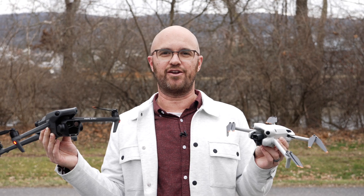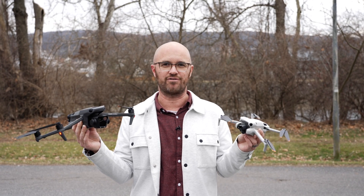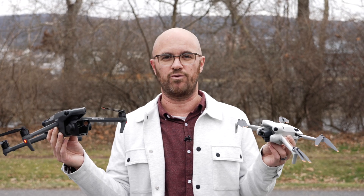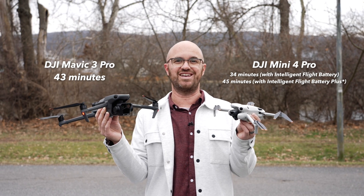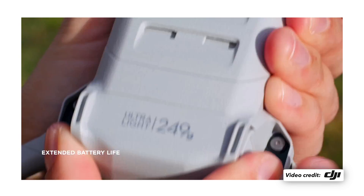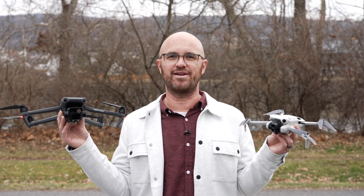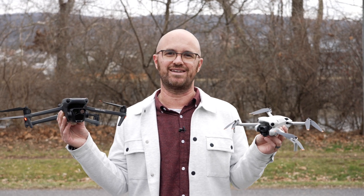Range and battery life are extremely important when deciding which drone is best for you — the longer the battery life, the longer you can keep the drone in the air and get the shots you want without having to recharge or buy extra batteries. I always recommend having extra batteries so you never run out. Both of these drones have almost identical battery life at about 45 minutes, which is incredible. Years ago it was impressive to get 20-some minutes in the air, and now both get almost 45 minutes — it's awesome.